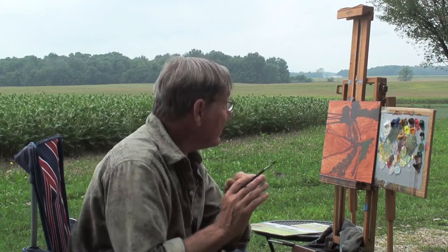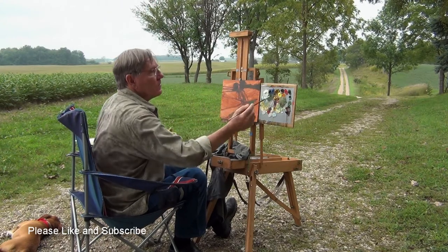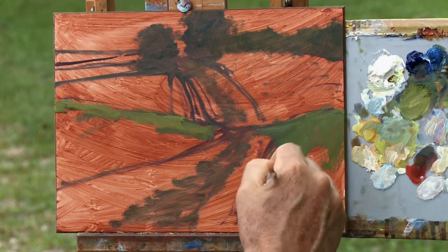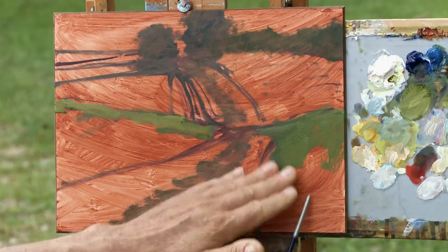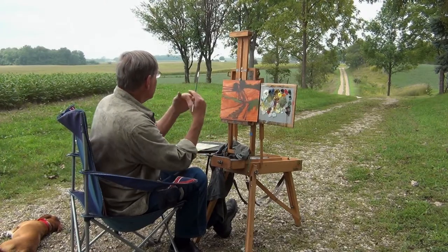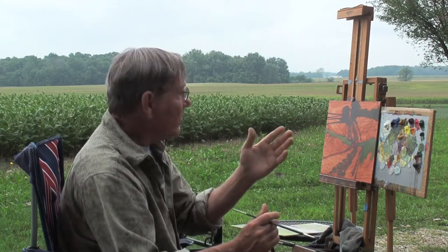If you have too many different colors on the palette, it can give you too many choices, and it's easy for the painting to become disharmonious. So I have to keep that in mind as I paint. What does happen with any landscape like this is all the colors in the foreground are much more intense than the colors in the background. The grass right here in the foreground is very brilliant green. As it goes back in the distance, the color starts to disappear a bit, and it gets a bit grayer with not as much contrast.